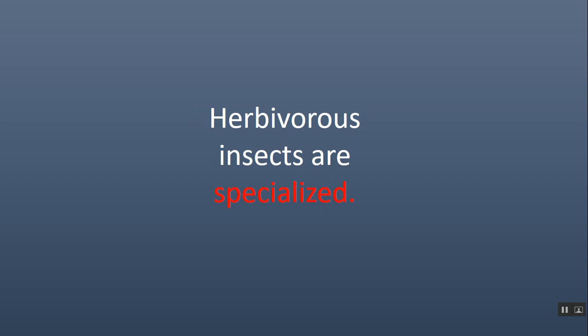Herbivorous insects are specialized, meaning they're focused on a particular food source — one or a small number of food sources. Pollinators are specialized to some extent, because not all pollinators can pollinate all plants. But plants want their blooms to be eaten, so there's not as much specialization with respect to pollinators as there is with leaf-eating insects. However, there is some degree of specialization among herbivores, but leaf-eaters are the most specialized out of that group.